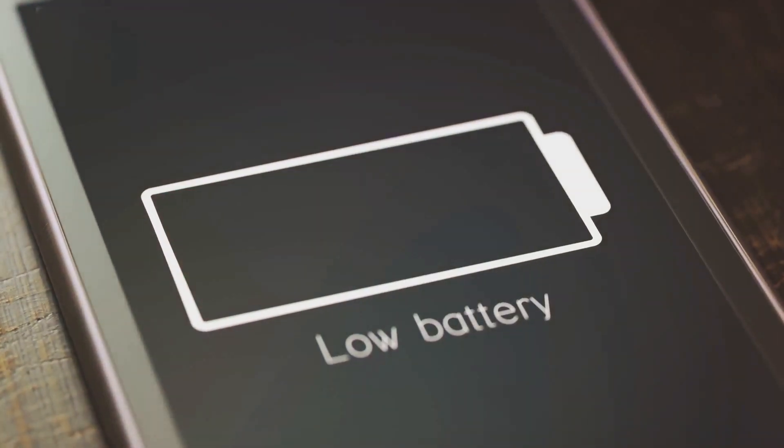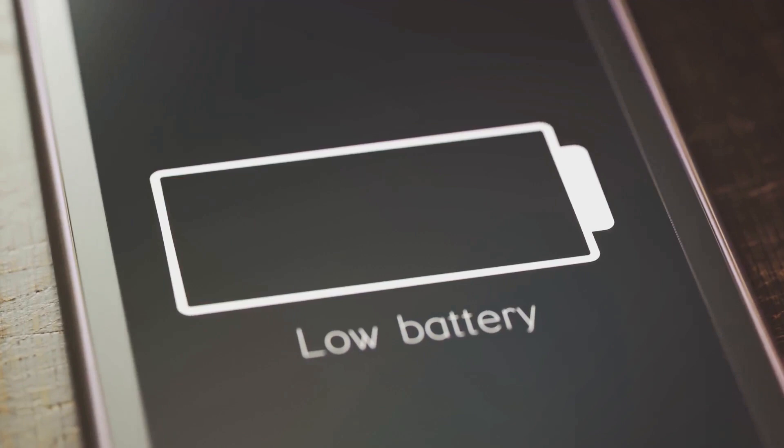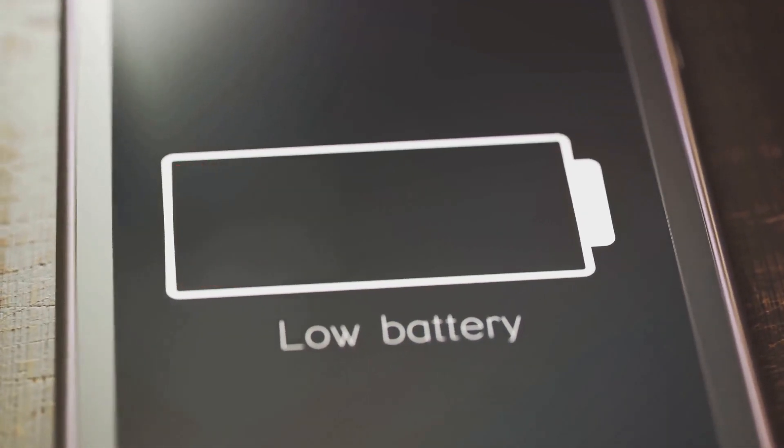When you twist the key or press the start button, and the engine takes an unusually long time to start, it could be an indication that your battery is desperate for more power. This sluggish commencement is often the initial warning that your battery might not be performing.